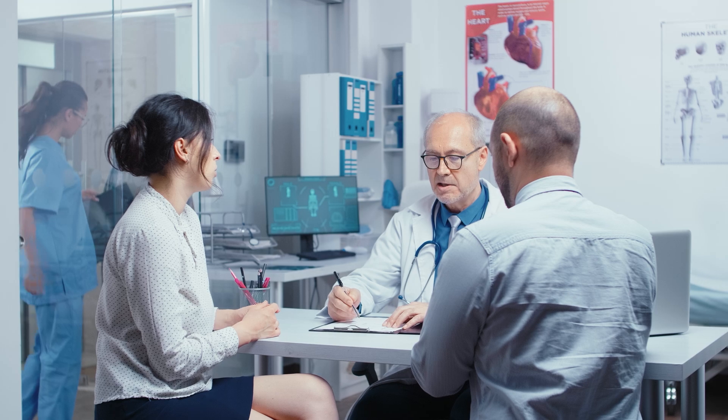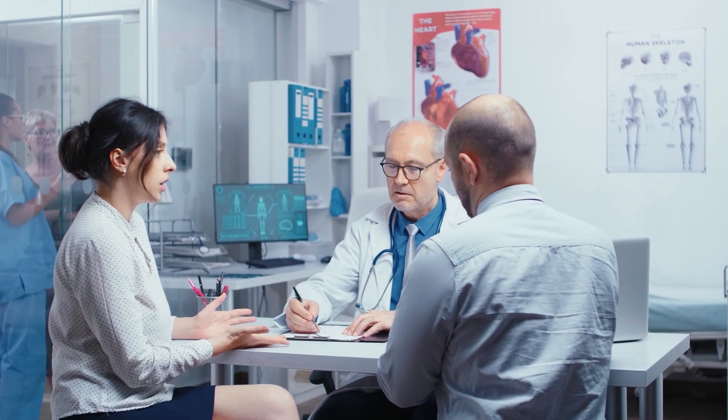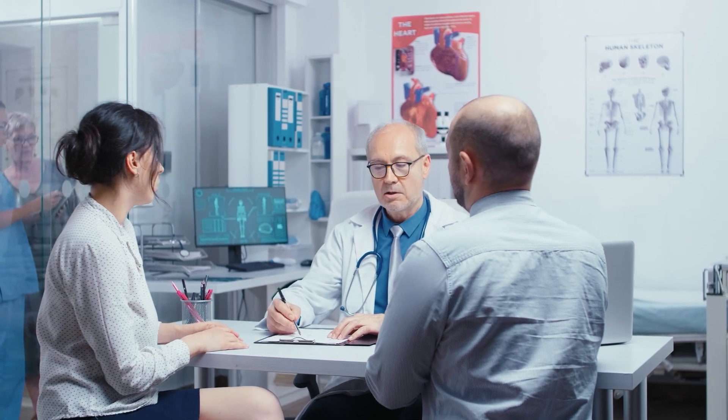That said, in the dental field we are not sleep apnea specialists. If we don't catch it, that doesn't necessarily mean you don't have it. But if we do notice something concerning, it's definitely worth getting checked out. If your dental provider mentions it to you, be sure to mention it to your primary care provider at your next annual exam, as they can provide a referral to a sleep specialist if needed.